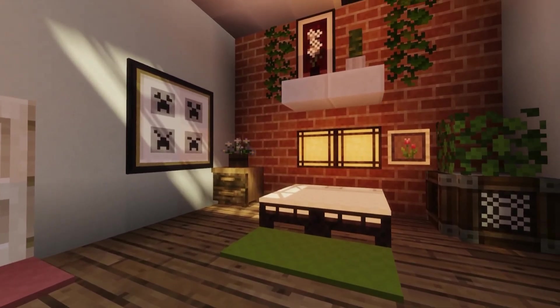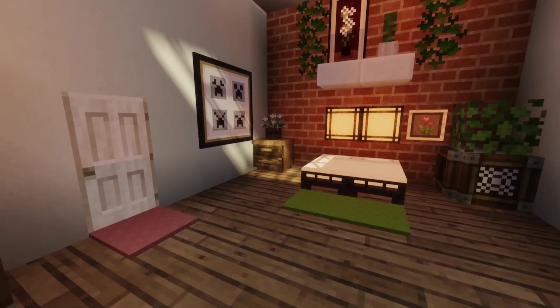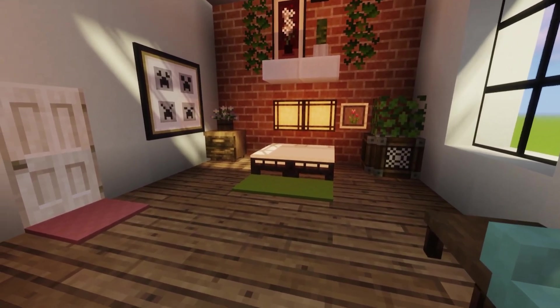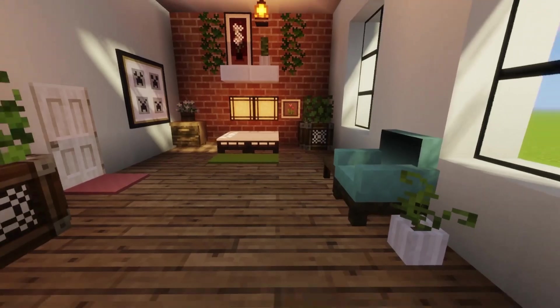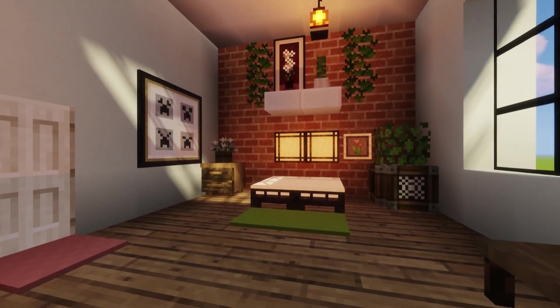Over here is the bed area, we have a lot of plants, a shelf up there and we just have like a little bedside table with a painting. And also as you can see, I added carpet and they're like different colors just for that pop of color. And yeah, that is pretty much it for the bed area.